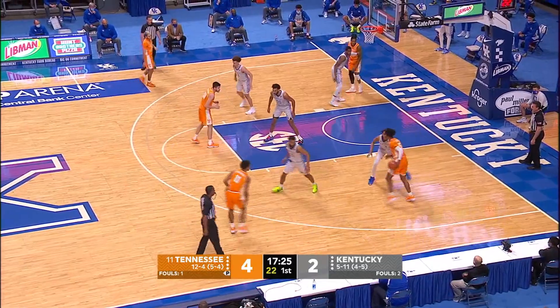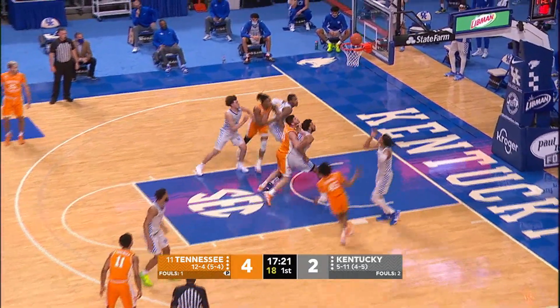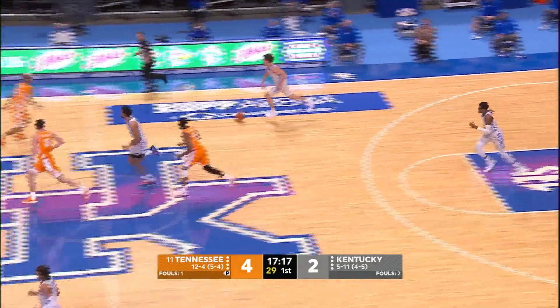Springer drops it off in the baseline to Johnson. He can take Paul Johnson, moving on Boston. Fakes, goes up, puts the shot in the air — good. Wow, great head fake. Great one-on-one move by Keyon.